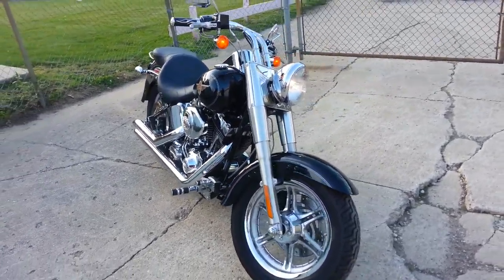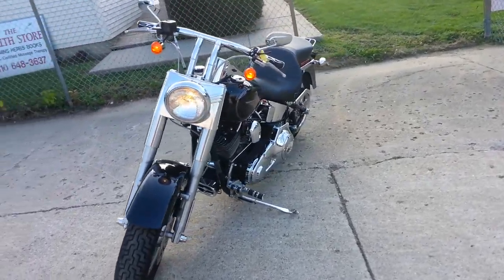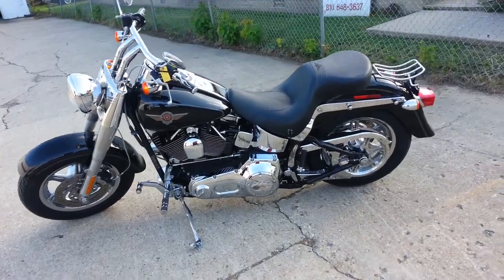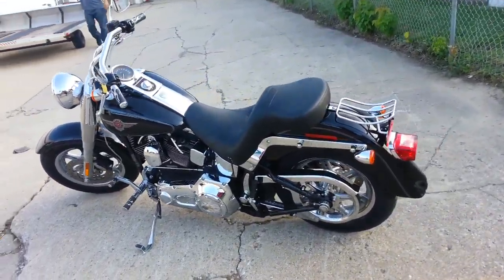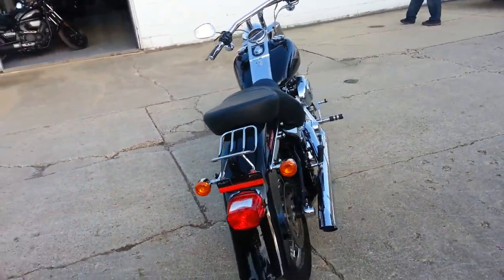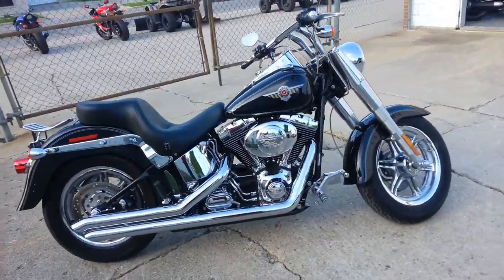Today at Approval Powersports, we're looking at a 2004 Harley-Davidson FLSTFI — that's a Fatboy — for sale for only $99.99. It's an 88 cubic inch fuel-injected Fatboy with Porker turndown exhaust.